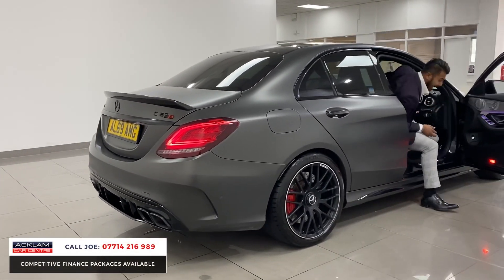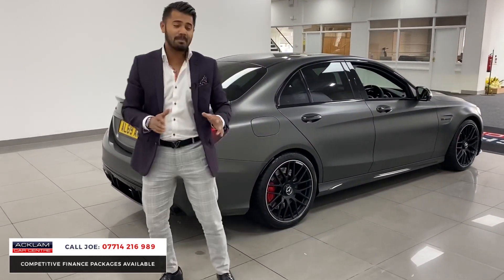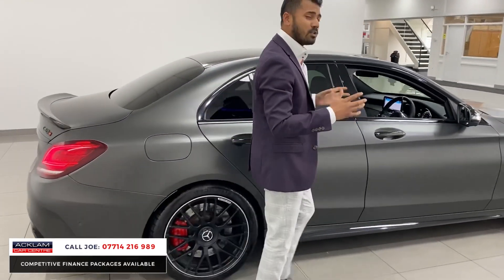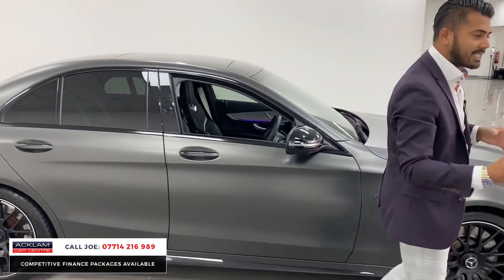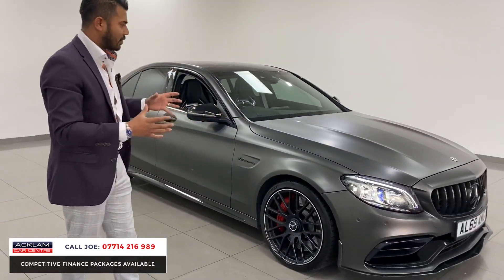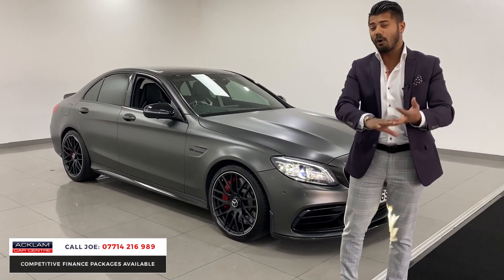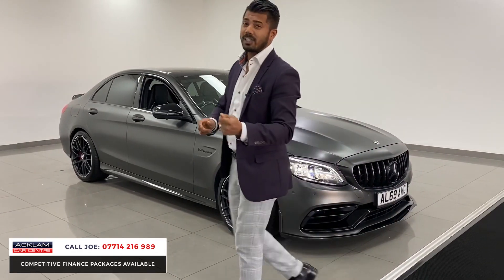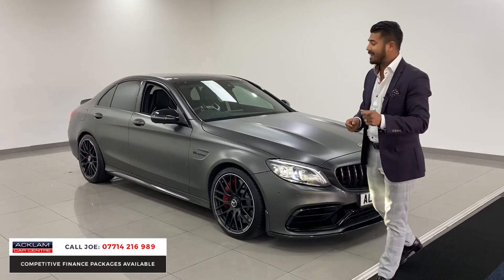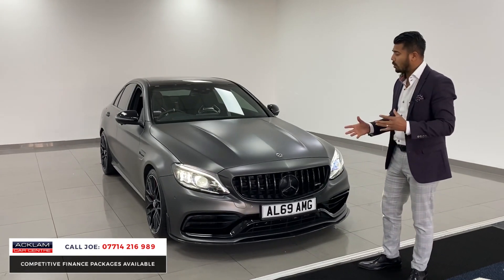What a ridiculous car — this is absolutely mental. I love this car. C63S AMG, 2019, 69 registration, 25,000 miles in this beautiful magno selenite gray. It just gives you everything. When we say a car looks mental, this is it — incredible from the specification to the color. Live price on this car is £62,990 and there's none other like it because of the color and the way it looks.